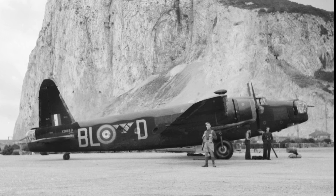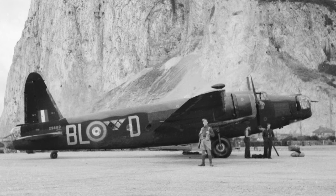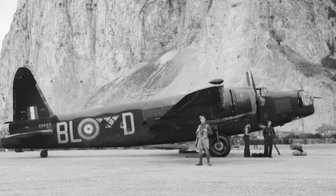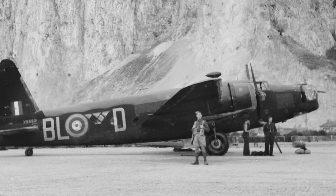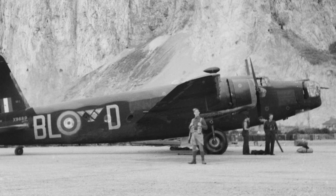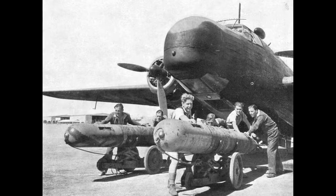This incredible resilience earned the Wellington a special place in the hearts of its crews. Even as newer, more advanced bombers like the Lancaster and the Halifax entered service, the Wellington continued to serve in various capacities till the end of the war. After the war, many Wellingtons were quickly phased out and scrapped, but their legacy of resilience and versatility had been firmly etched into the annals of aviation history.